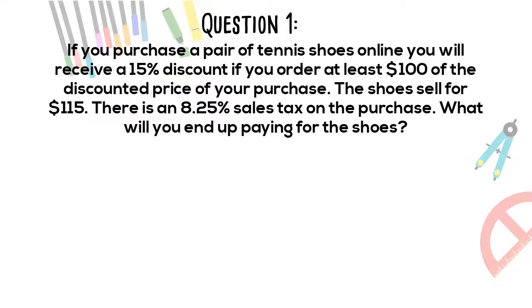Question 1. If you purchase a pair of tennis shoes online, you will receive a 15% discount if you order at least $100 of the discounted price of your purchase. The shoes sell for $115. There is an 8.25% sales tax on the purchase. What will you end up paying for the shoes?